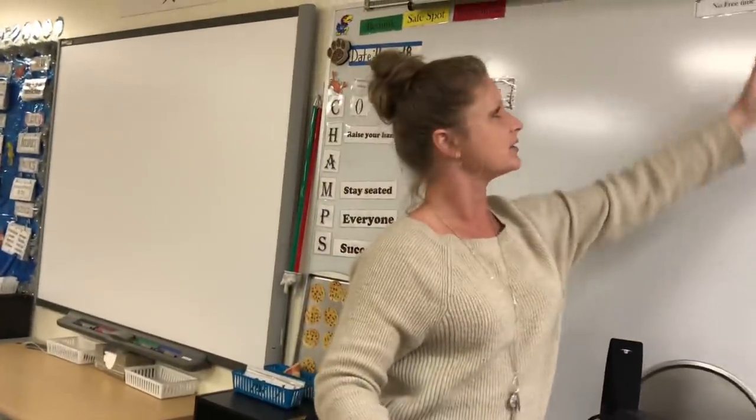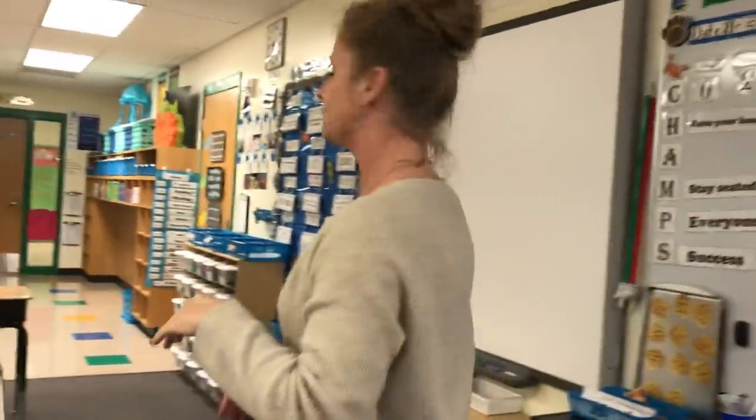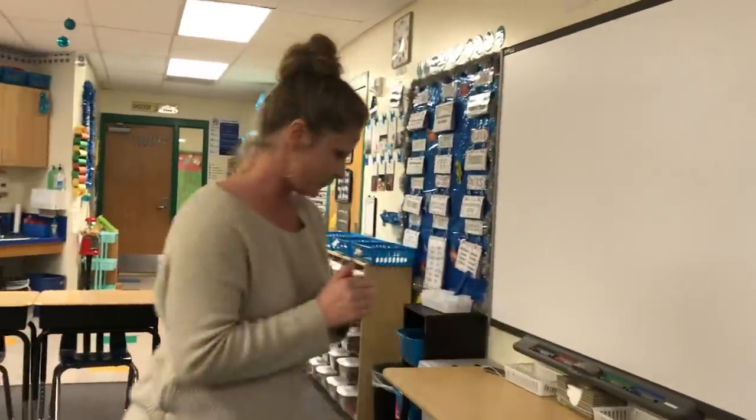We have iPads in our classroom, and we get on something called Dreambox, which puts students at the level they are for math and challenges them. They get to play games, so it's kind of fun, but it is math problems at their level. They also earn free time on the iPads after that, as long as they were doing what they were supposed to. I have a list — names are on one side and I can move them over if they didn't earn their free time for that day.